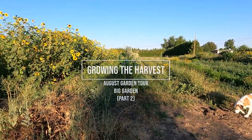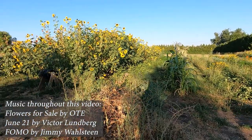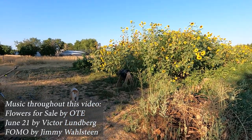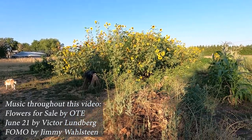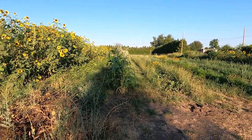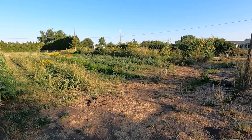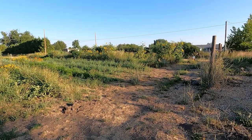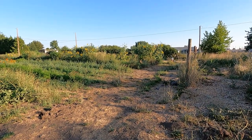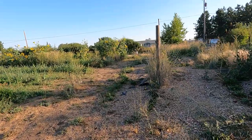Welcome to the Big Garden, August 1st, 2023, complete with dogs. It's about 7:15 in the morning, and what's going to be a low-90s degree day. I thought I'd walk you around a little bit before it gets too hot and show you what's going on.